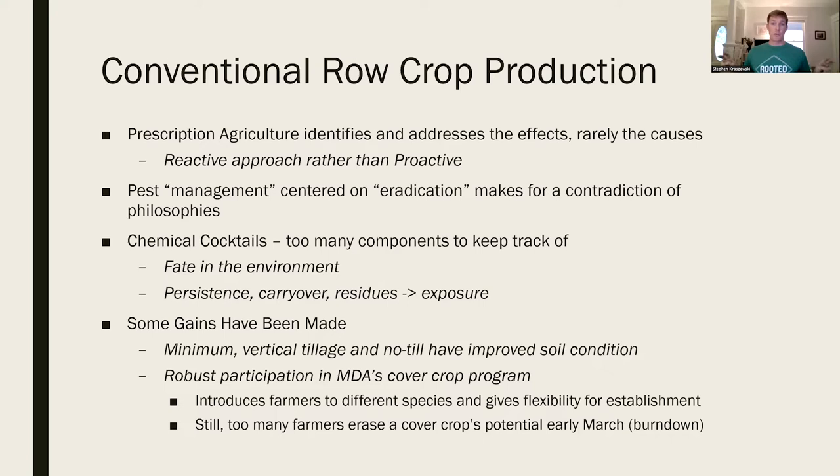A lot of this prescription agriculture really relies on a reactive approach rather than a proactive approach. Instead of looking at the causes, you're just treating the effects. In terms of pests, conventional management focuses on eradication - zero pests - whereas in an organic system, we want to control and manage them, suppress and tolerate them to a certain extent.